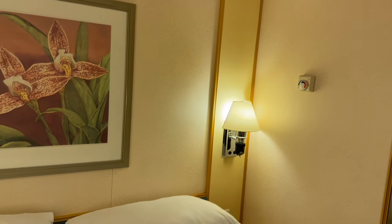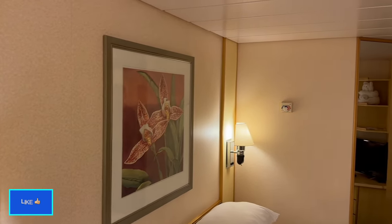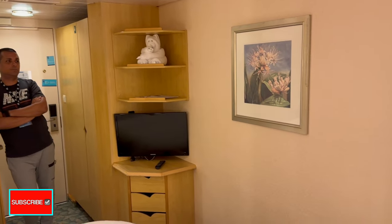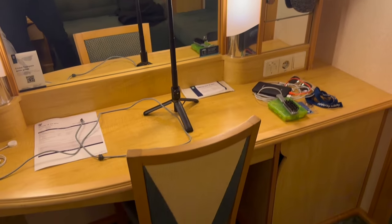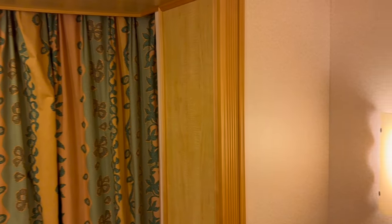I'll come back over here so we can do a full spin of the room. Say hi to Carlos again. TV, towel animal, drawers, art, vanity — say hi to mirror Travis. All that stuff. Nice big window, promenade view, et cetera.